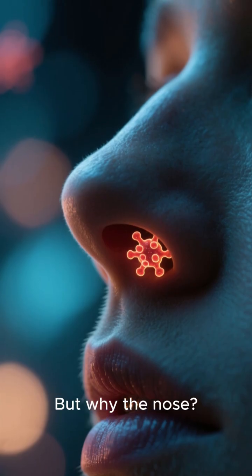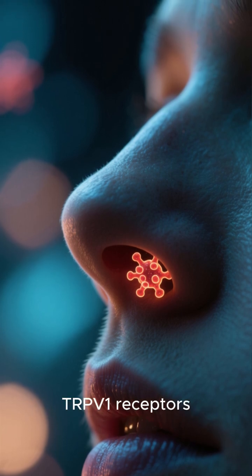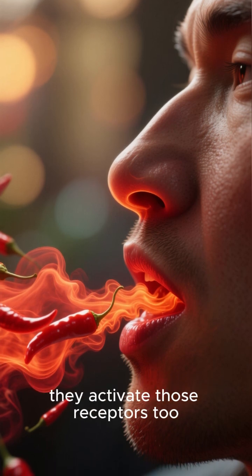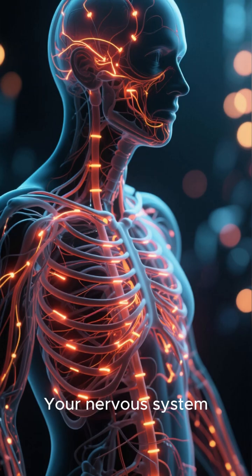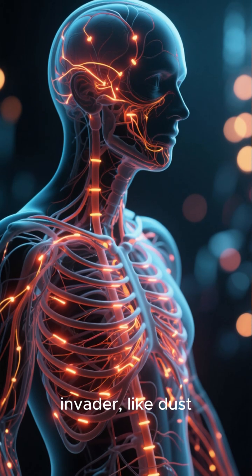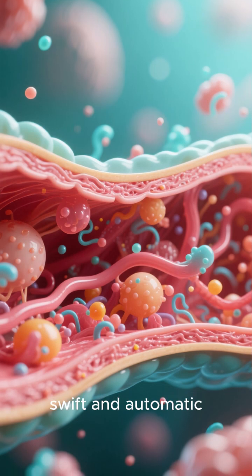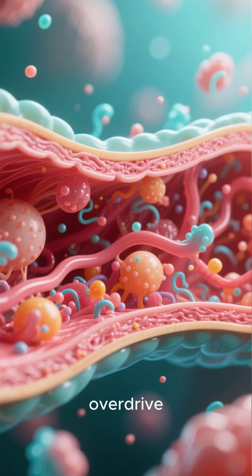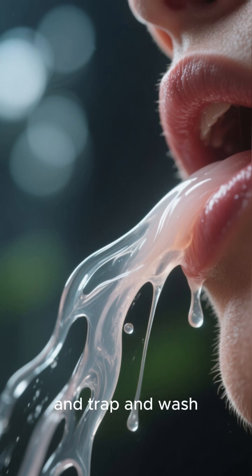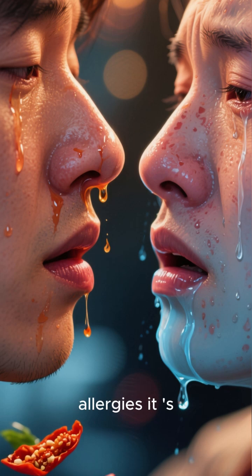But why the nose? Well, your nasal passages are also lined with these same TRPV1 receptors. When the capsaicin vapors waft up from your mouth to your nose, they activate those receptors too. Your nervous system interprets this as an irritation or an invader, like dust, pollen, or a virus. The response is swift and automatic — your mucus membranes go into overdrive, producing a thin, watery mucus to try and trap and wash away the irritant.